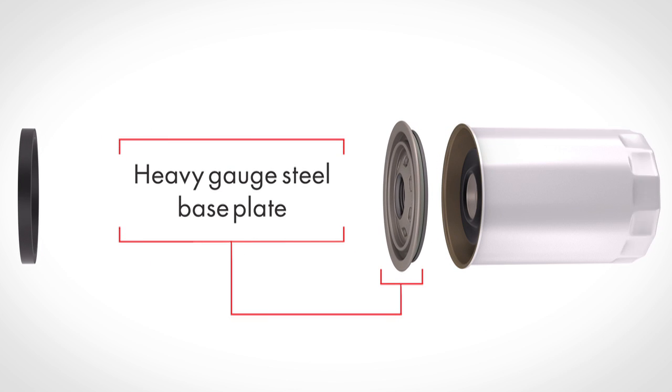A heavy gauge steel base plate that can withstand a minimum of 200 psi of internal pressures. This precision stamped base plate offers the strength and durability needed to provide a leak-proof seal.